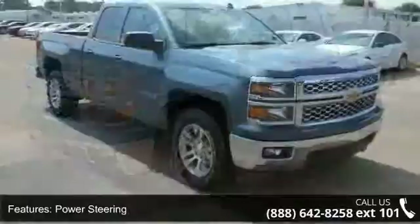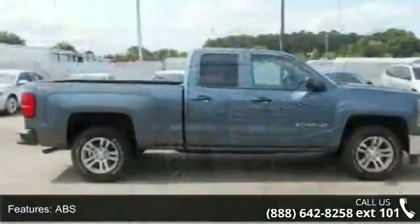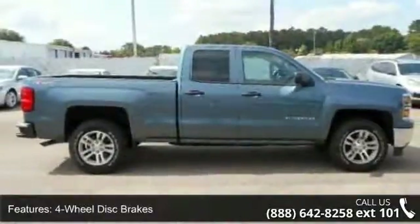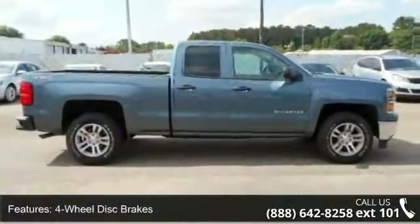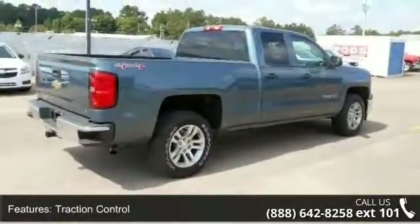Enjoy these notable features: driver adjustable lumbar, privacy glass, power mirrors, power door locks, AM FM stereo, MP3 player, passenger vanity mirror, AC, and driver vanity mirror.